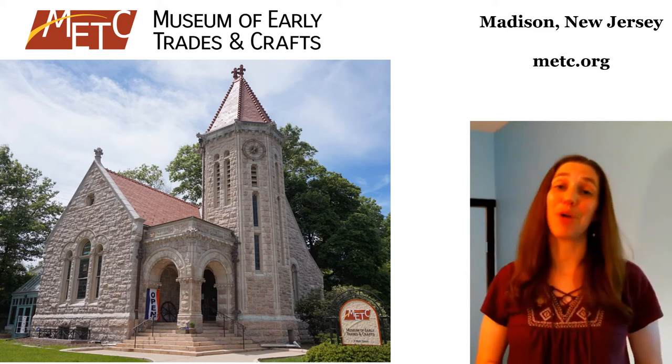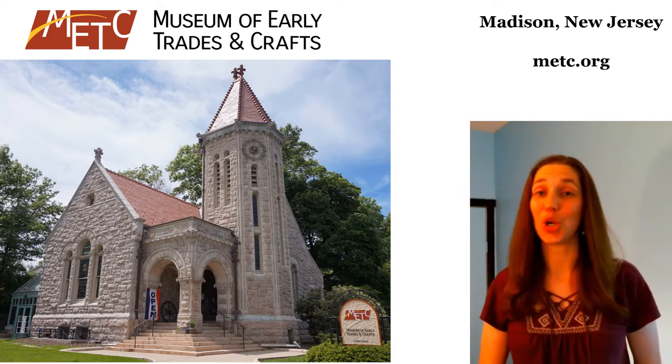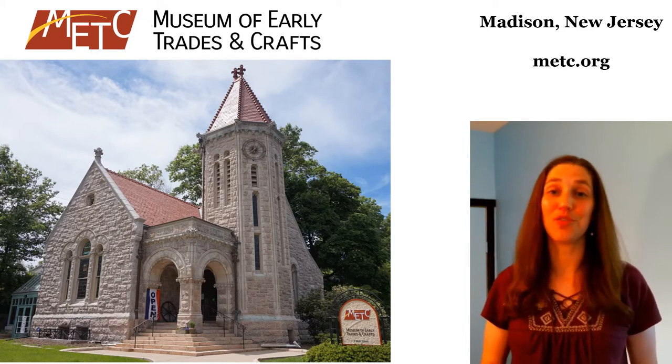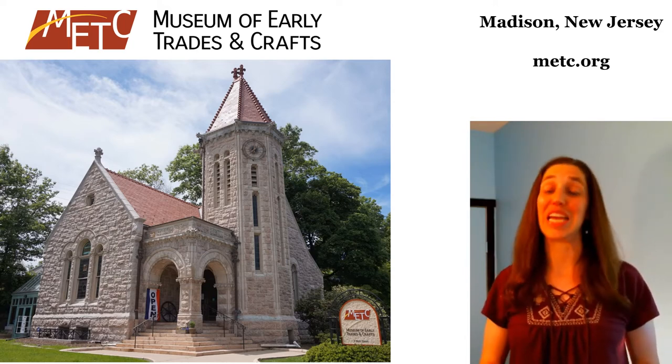Hello and welcome, Livingston Public Library patrons. My name is Hillary May. I'm from the Museum of Early Trades and Crafts, located in Madison. I'm sorry that I can't be doing this program in person with all of you in your beautiful library or hosting you at our museum right now, but I'm glad that we can still connect in some way.